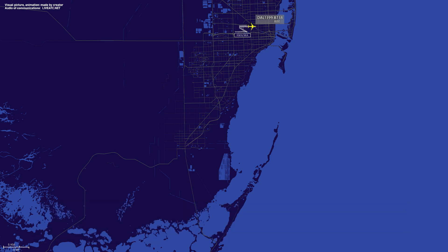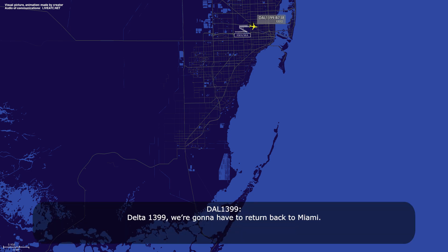Delta 1399, contact support. Delta 1399, roger, stay in tension. Delta 1399, maintain 3000 and fly heading 160. 3000 and 160, Delta 1399.